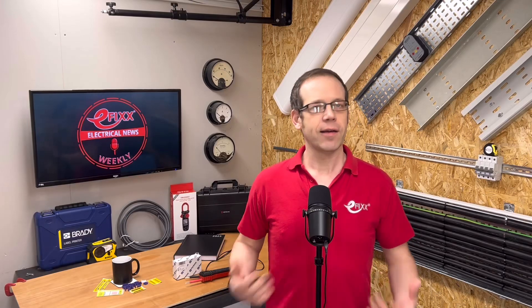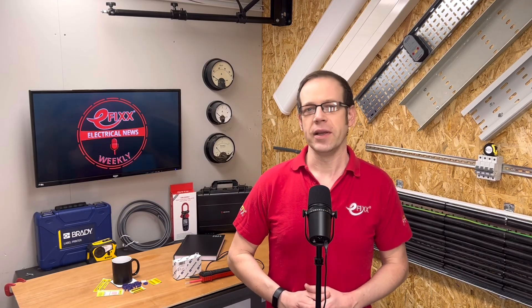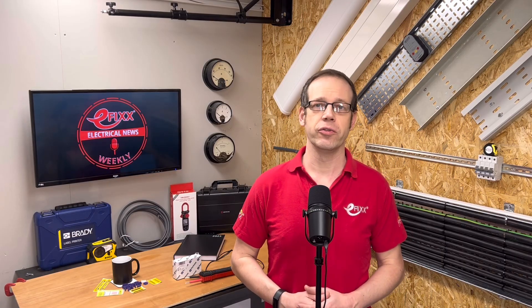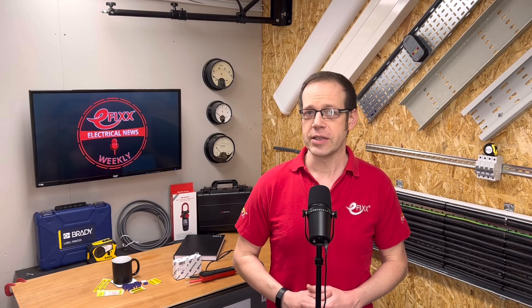Coming up on this week's news: the IET urgently clarifies the rules on the rated current of consumer units following reports of poor practice in the trade. A contracting firm is fined £120,000 after a solar panel installer falls from a roof in Salisbury, and the government unveils plans to make public charger installations easier.